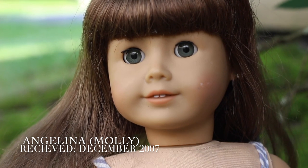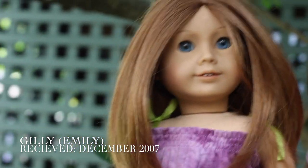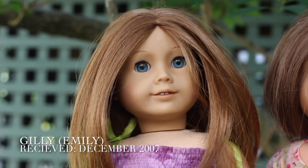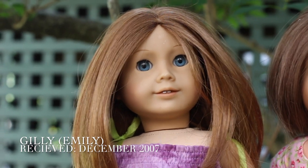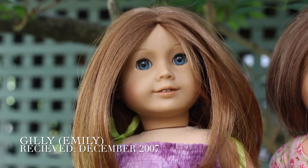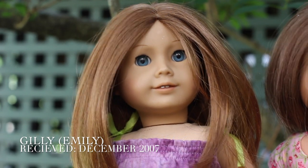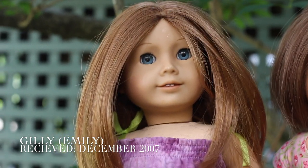My second doll right here is Gilly. I got her for my sixth Christmas also along with Angelina and she is gorgeous. She's traditionally an Emily doll — I got them together because Molly and her best friend Emily. She's the only redhead I have in my entire family, which makes her obviously unique. She's more of like the goofy one and she's very, very playful, lots of joy, knows how to persist. Honestly, if there was one character I related to the most, it would be Gilly.